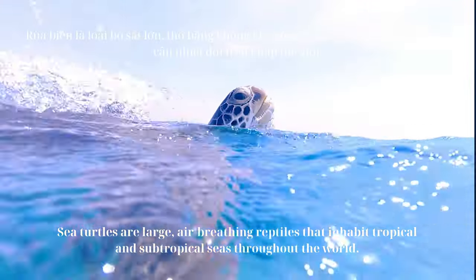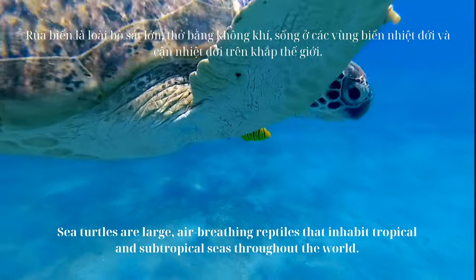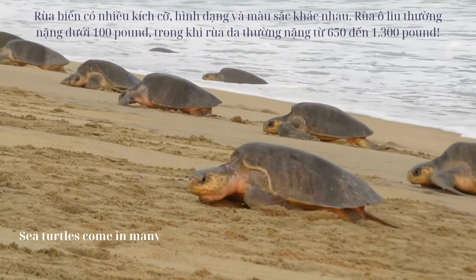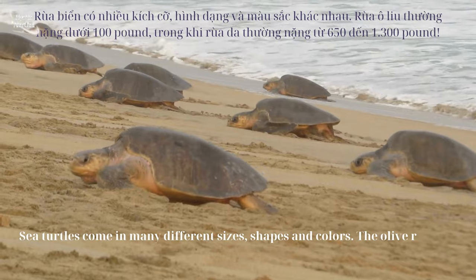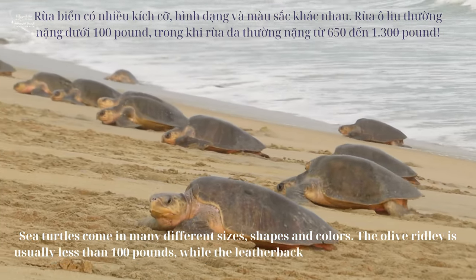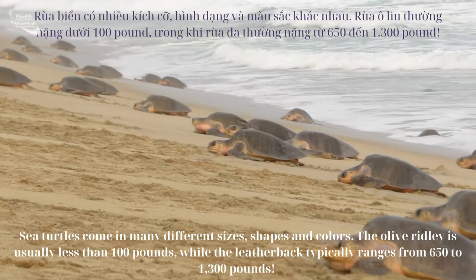Sea turtles are large, air-breathing reptiles that inhabit tropical and subtropical seas throughout the world. Sea turtles come in many different sizes, shapes and colors. The Olive Ridley is usually less than 100 pounds, while the Leatherback typically ranges from 650 to 1,300 pounds.